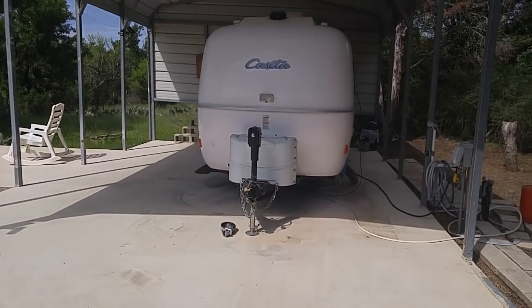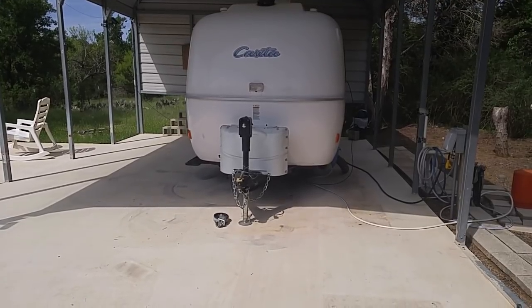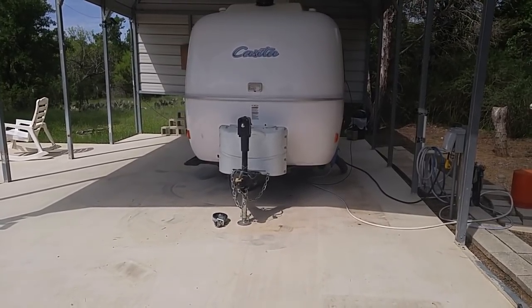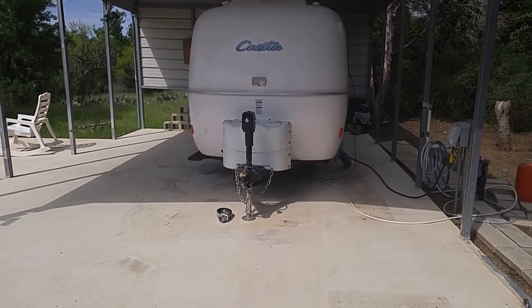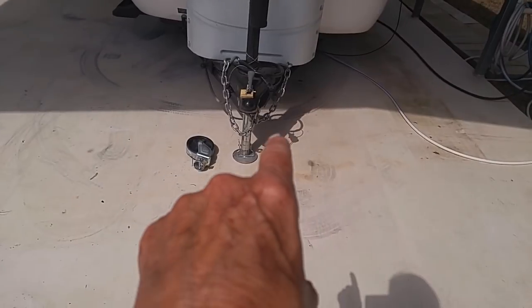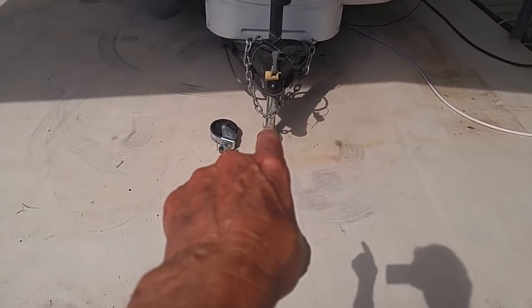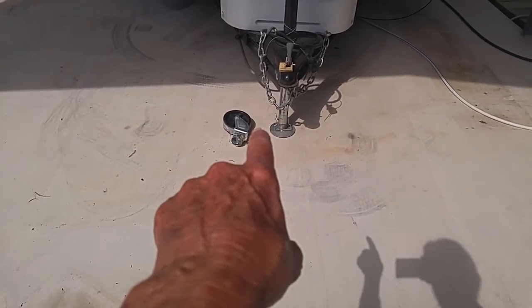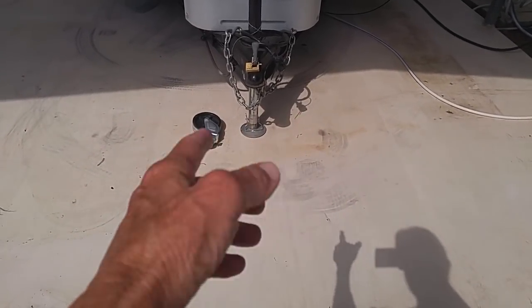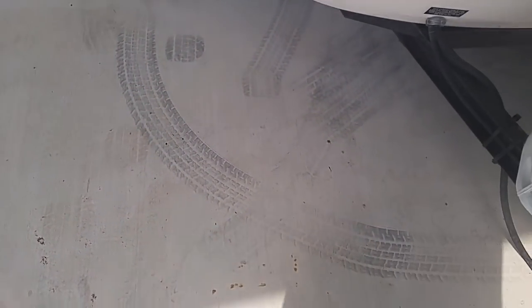What I wanted to show you first is how to turn a Casita RV. If you have a Casita or any RV and you have them on a concrete slab, particularly if they're lightweight like this one, it comes with this regular little hitch stand. But mine also came with a wheel. So what you do, you put the wheel under there — it just clamps and clips in there. It's really easy. And you can see where I've turned it; you can see the tire marks on the concrete.